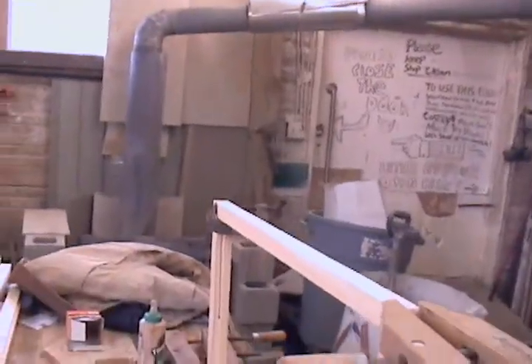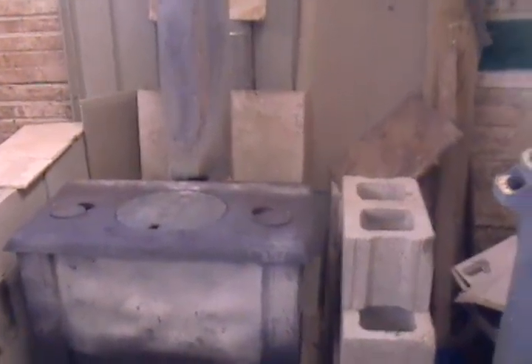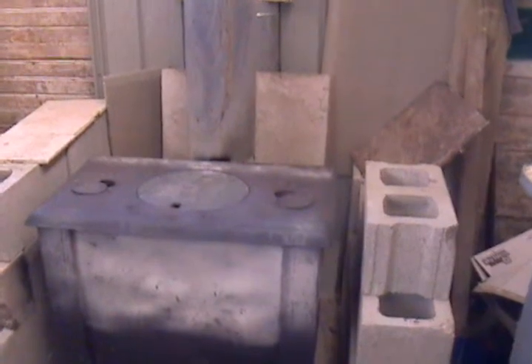Nothing goes to waste in this shop, though it kind of leads to a mess. There's no dust removal system here — we actually heat our shop with that downdraft wood stove by using all of our scraps from the machinery. When we get working in here and it gets too deep to walk, we start shoveling, putting it in barrels, and we heat the shop. That's recycling.